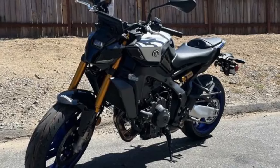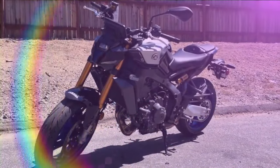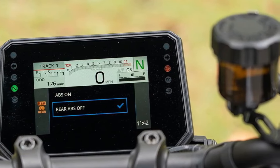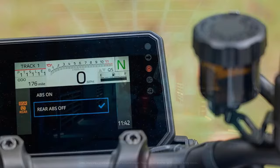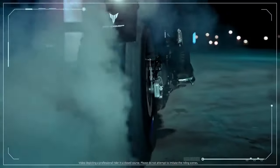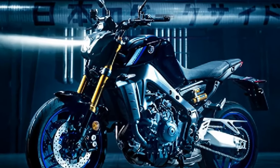It delivers more than enough performance to keep you grinning without overwhelming you. With lift control turned down or off and the traction control dialed back, the MT-09 feels spicy, fun, and engaging, yet never intimidating like some of the bigger open-class naked bikes. While dialing back the electronics on a KTM 1390 Super Duke R or Ducati Streetfighter V4 can feel risky, the MT-09SP offers power that's easy to manage, making it a more accessible and enjoyable ride.